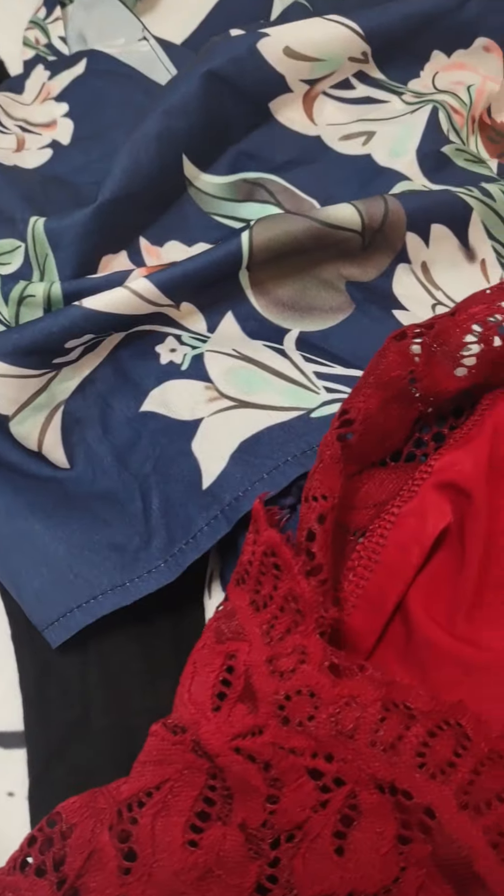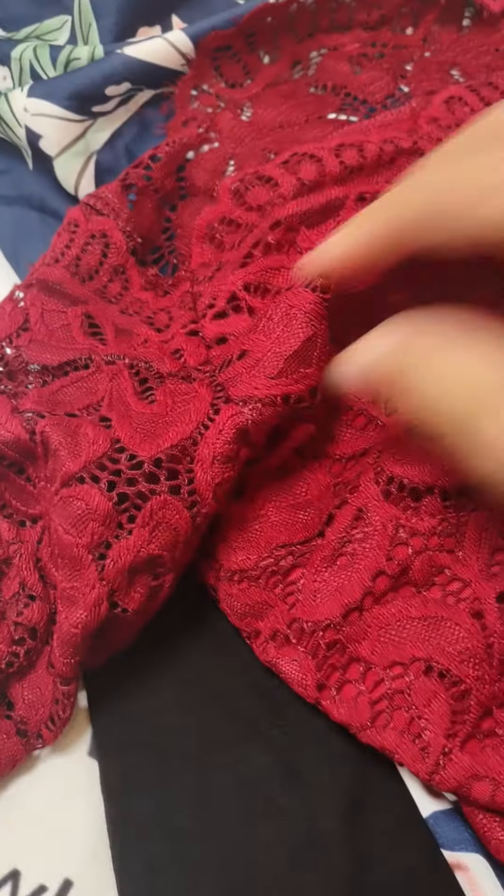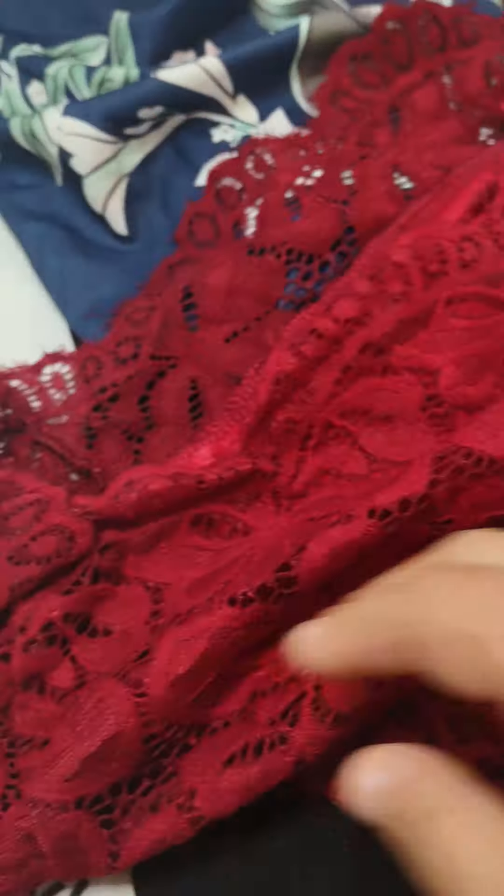Another lacey overlay — is this off the shoulder? I don't know if it's wide neck or off the shoulder, but really nice. Size small.